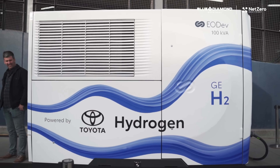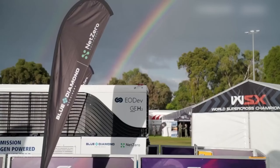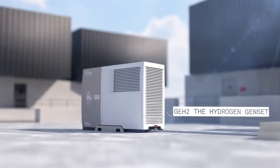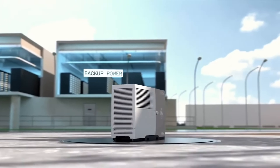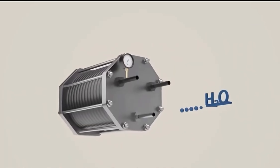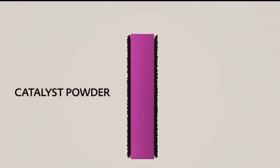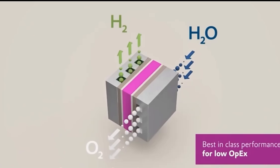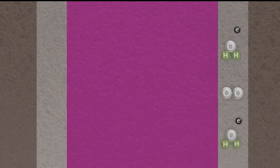Enter the GEH2 hydrogen generator — a sleek, compact device that harnesses the power of hydrogen to generate clean, abundant electricity right in your own home or business. This isn't some distant, futuristic concept; this technology is available today. The GEH2 works by using a process called electrolysis to split water molecules into hydrogen and oxygen. The hydrogen is then fed into a highly efficient fuel cell where it undergoes a controlled electrochemical reaction to generate electricity. The only by-product of this process is pure water — no emissions, no fossil fuels, just clean, sustainable power.